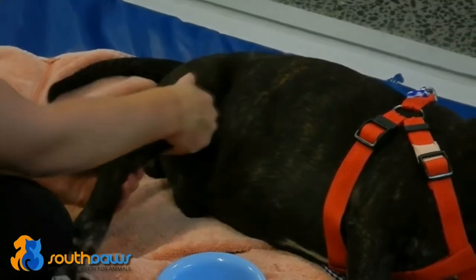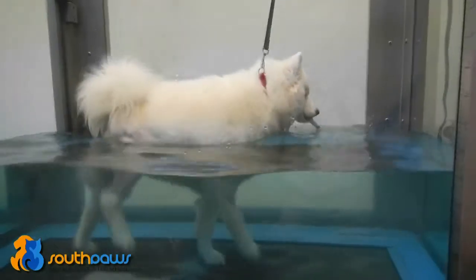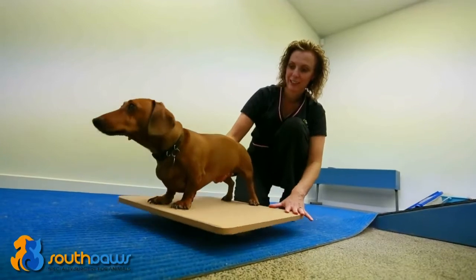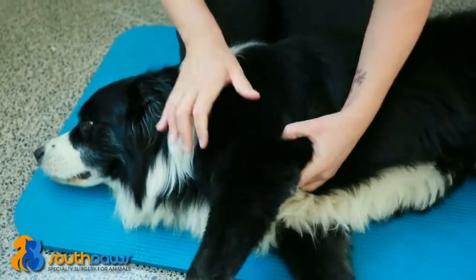Physiotherapy is an essential part of the healing process and helps to improve outcome following surgery. We recommend physiotherapy for all patients following orthopaedic surgery. Ideally this is performed by a qualified animal physiotherapist, though some basic physiotherapy activities can be performed at home.